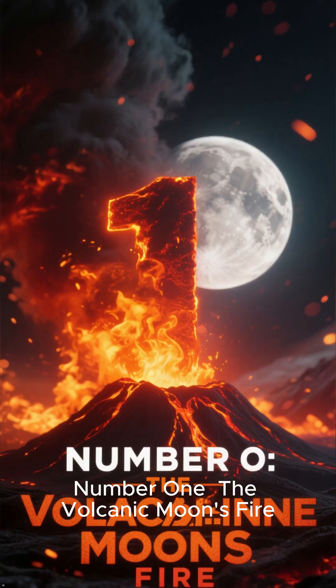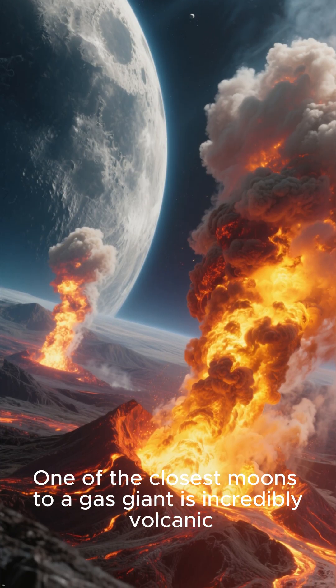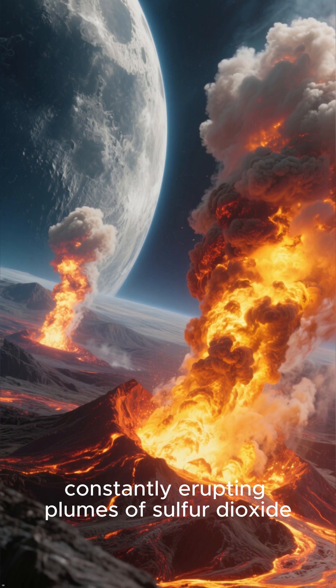Number 1: The Volcanic Moon's Fire. Finally, the most spectacular alien aurora. One of the closest moons to a gas giant is incredibly volcanic, constantly erupting plumes of sulfur dioxide.